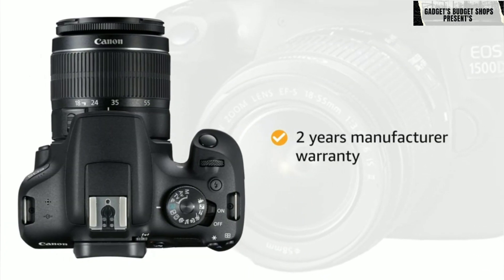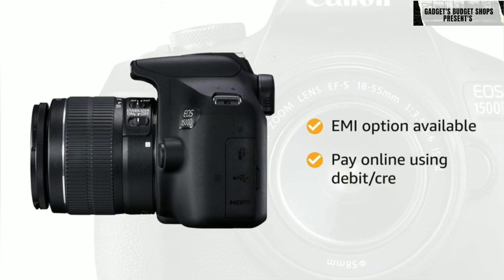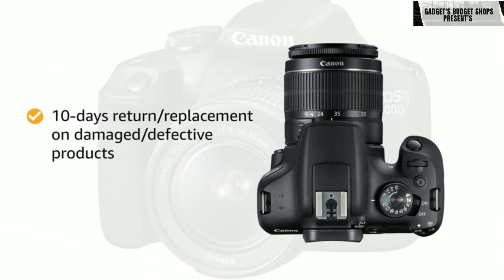The camera comes with a two-year manufacturer warranty. You can avail EMI options and pay online using debit or credit card and net banking. There is a 10-day return or replacement policy for damaged or defective products.